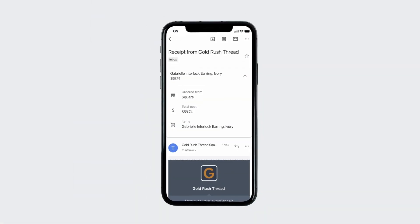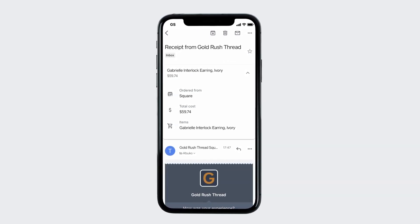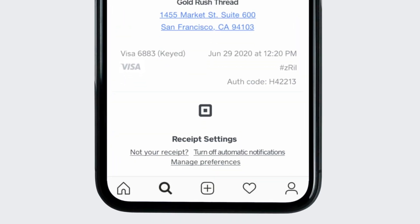You can unsubscribe from automatic receipts at any time. To get started, locate any email receipt from Square, scroll to the bottom, and select Turn Off Automatic Receipts. You will no longer receive automatic email receipts from that business.